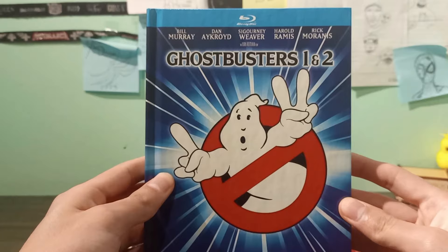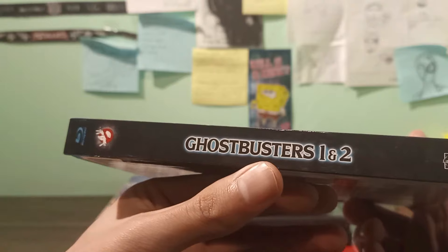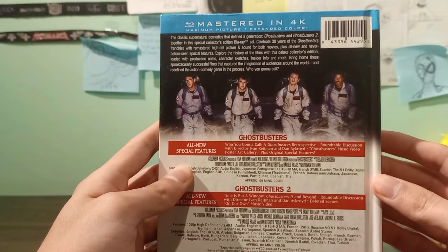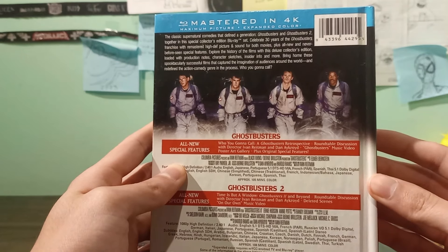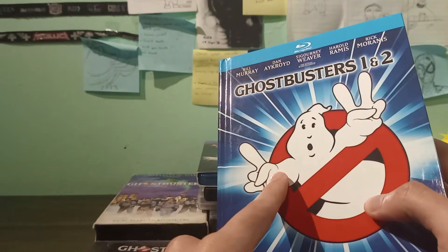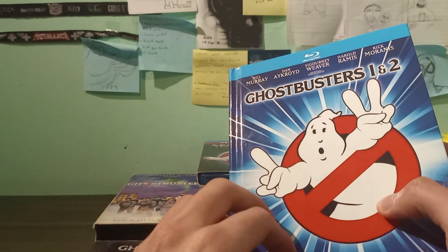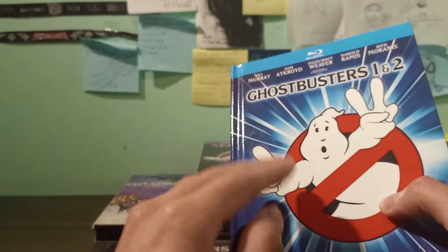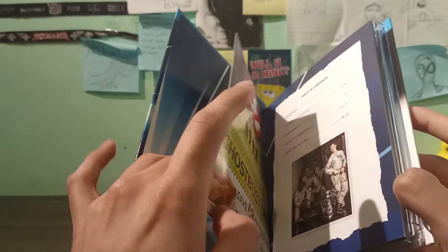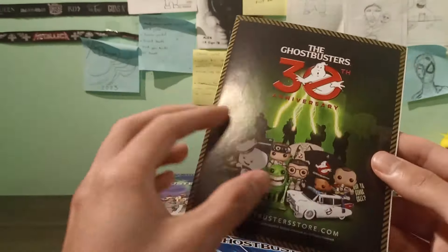Here we are with Ghostbusters 1 and 2 — this is a pretty nice digibook. The only thing I don't like is that the menus just came out plain and simple. I was actually chasing the first Blu-ray release because the menu on that disc is really cool, but this one just has simple plain image menus. Overall though, the whole set is pretty cool.